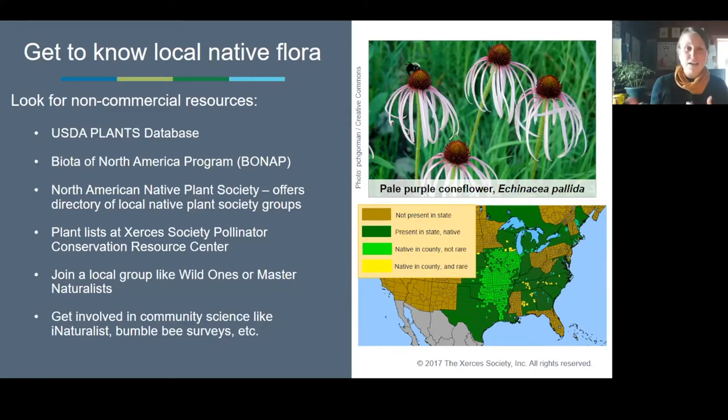Here are just a few non-commercial resources — I emphasize non-commercial because they don't have a stake in selling you any particular species. Start with non-commercial resources like USDA Plants and Biota of North America. The BONAP program has been mentioned a few times. Join a native plant society so you have a community of plant nerds to help you learn about these species. The Xerces Society has lots of resources. You can also get involved in your own backyard with an app, just learning about species that bees and other animals are already visiting.